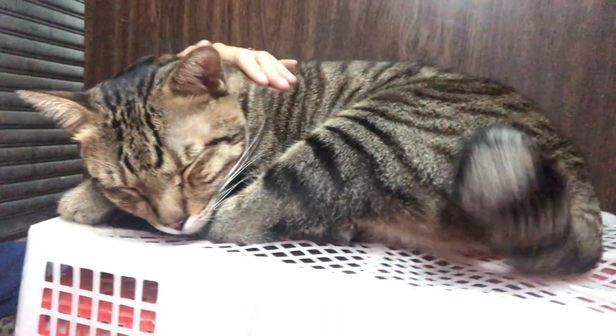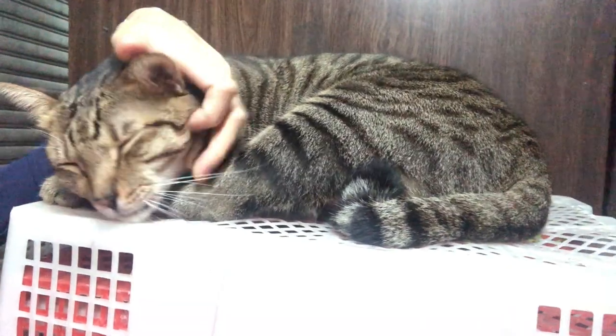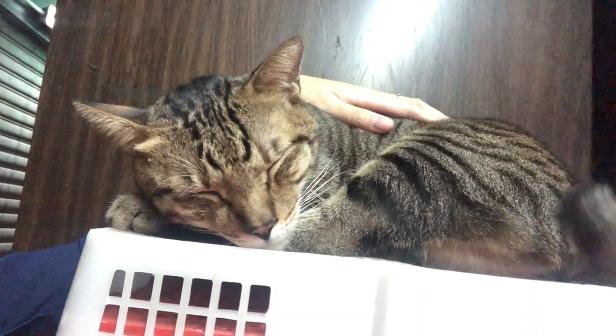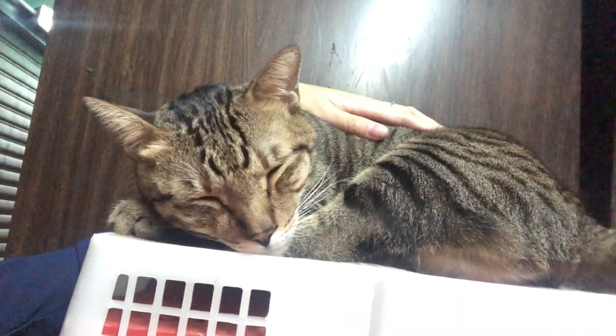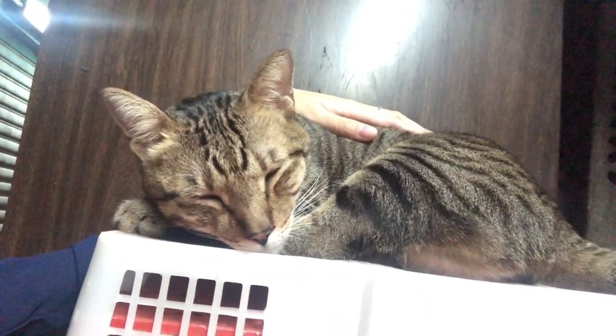Just so you know, in Hong Kong we're actually declared a rabies-free city, so it's pretty safe to go around petting street cats from a rabies perspective. I don't think we've had rabies for like the past few decades.